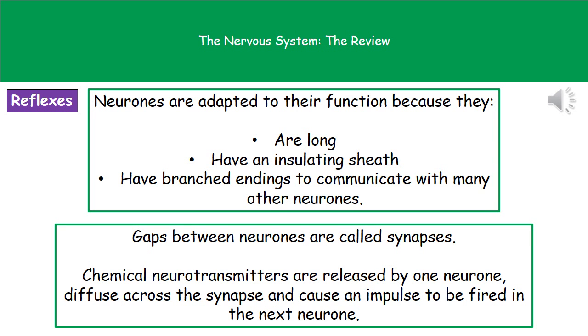Neurons are adapted to carry out this function because of a few key features. First, they're long, so we don't need lots of little junctions between them. Second, they have that insulating sheath, which helps impulses transfer along the axon much faster. And they have branched endings to communicate with many other cells or neurons with that one impulse.